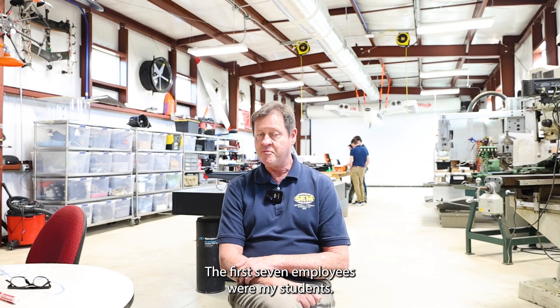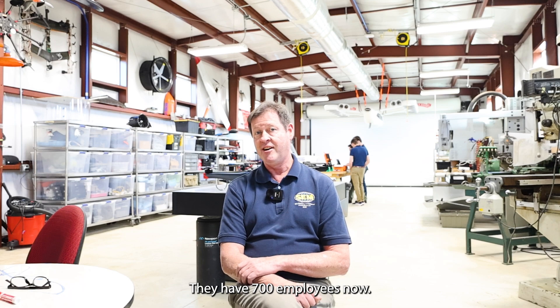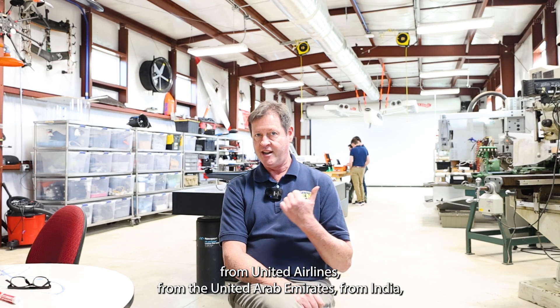The first seven employees of Archer Aviation were my students. They now have 700 employees and billions of dollars worth of contracts from United Airlines, the United Arab Emirates, India, NASA, and the Air Force.